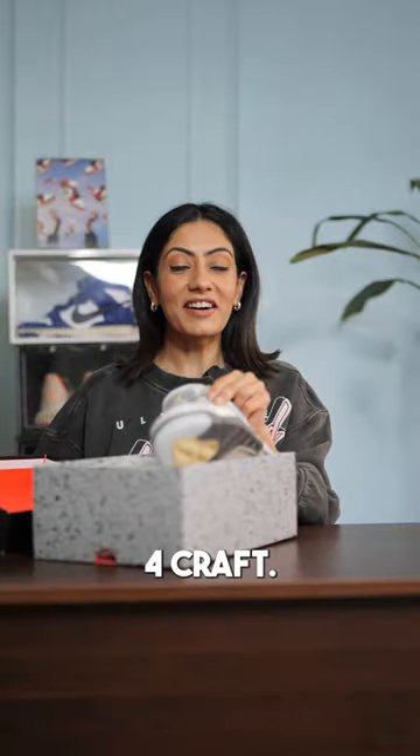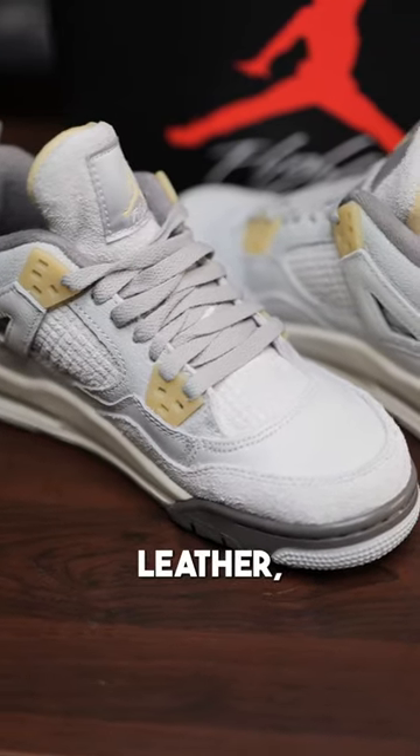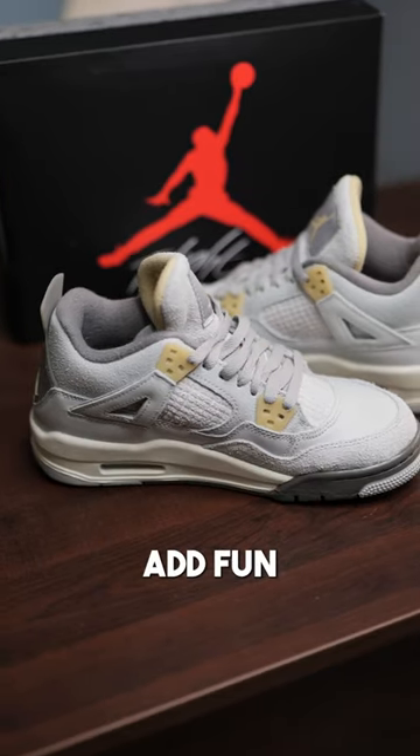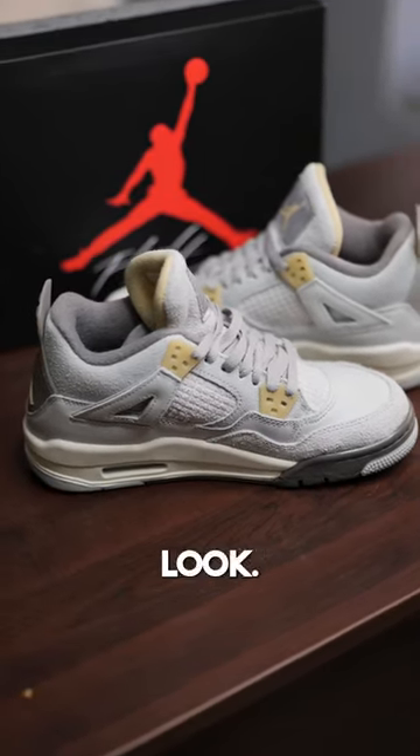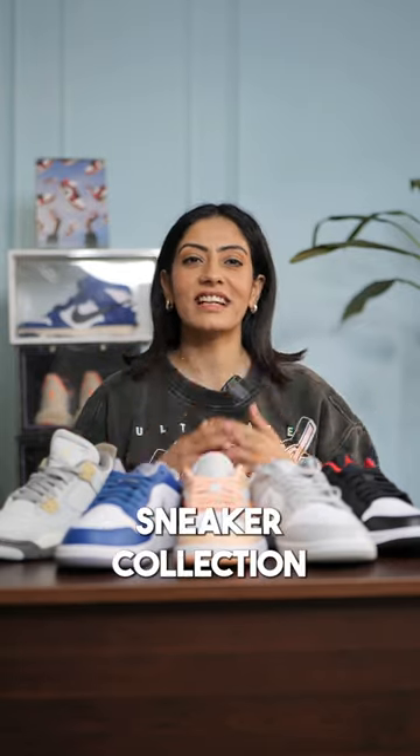Jordan 4 Craft. This is such a premium looking sneaker with high quality suede, smooth leather and hits of yellow that adds fun contrast to the entire look. These sneakers are not hyped but the colorway is amazing and it's a great start for your sneaker collection.